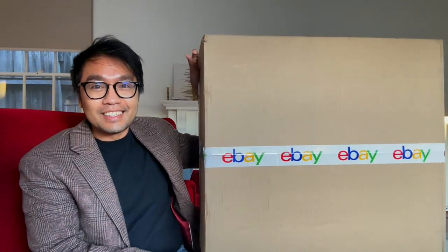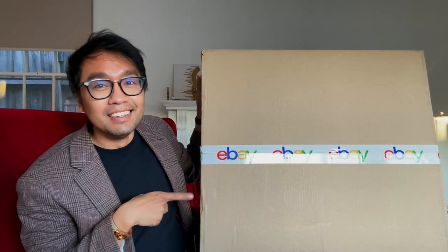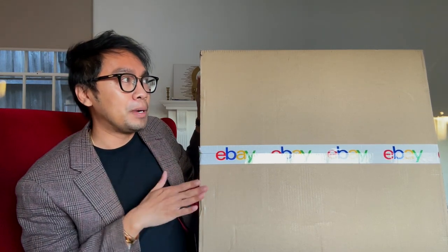Hey guys, welcome back to my YouTube channel, this is Kenny. I got this parcel — it's massive, like look at the scale of half of my body and this. It doesn't even fit on the screen. eBay is coming through, but I don't think this bag warrants this massive box. I'm complaining about the wastage here, that's all.